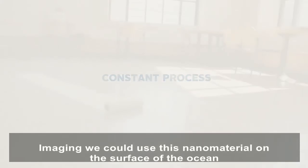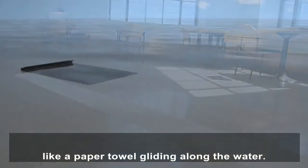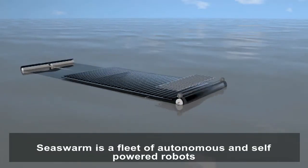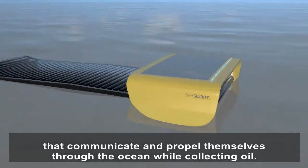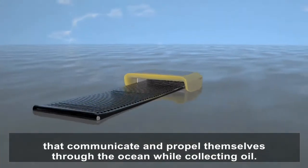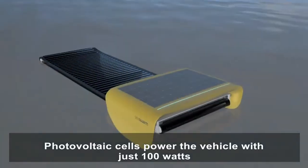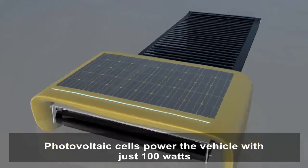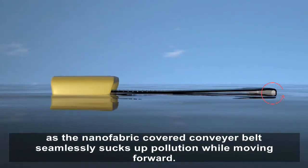Imagine we could use this nanomaterial on the surface of the ocean, like a paper towel gliding along the water. Sea Swarm is a fleet of autonomous and self-powered robots that communicate and propel themselves through the ocean while collecting oil. Photovoltaic cells power the vehicle with just 100 watts, as the nanofabric-covered conveyor belt seamlessly sucks up pollution while moving forward.